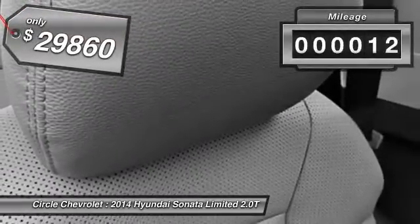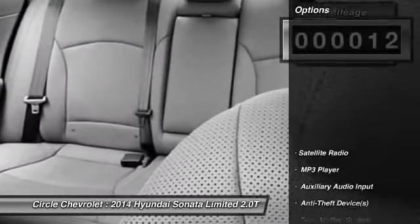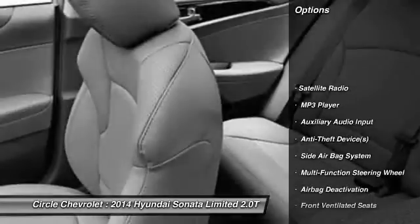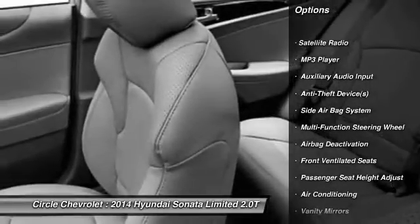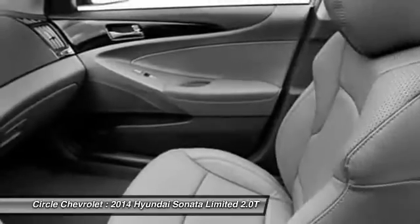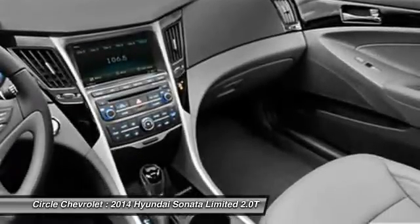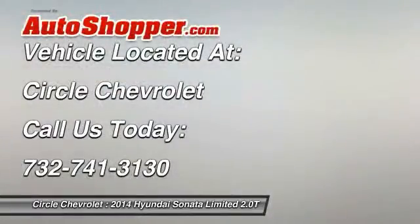This vehicle has less than 100 miles. Here are some of this vehicle's great options: power sunroof, power driver's seat, heated seats, dual airbags, adjustable headrests, power steering, front air conditioning, HomeLink garage door opener, auto express down window, cruise control.